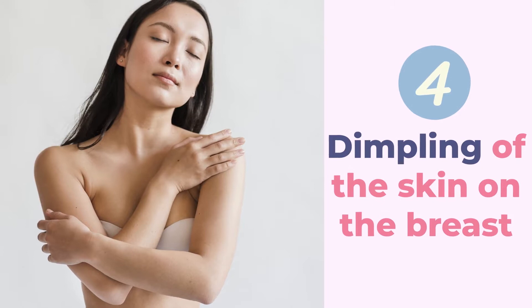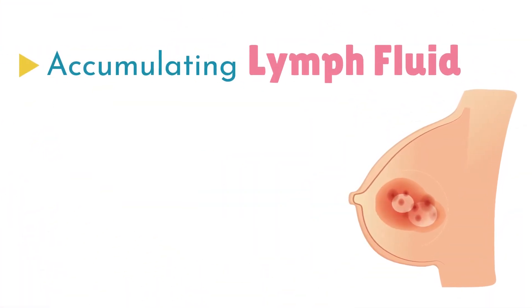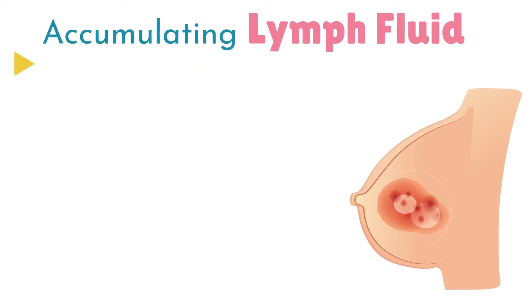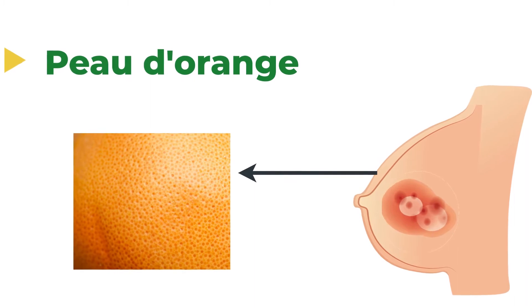4. Dimpling of the Skin on the Breast: Dimpling occurs when lymph fluid keeps accumulating in the breast due to inflammatory breast cancer. The skin's appearance is often called peau d'orange because the dimpled skin resembles the surface of an orange.